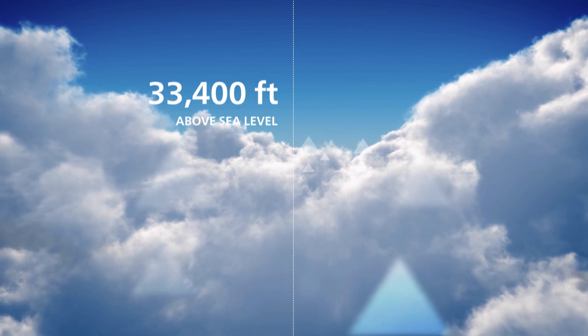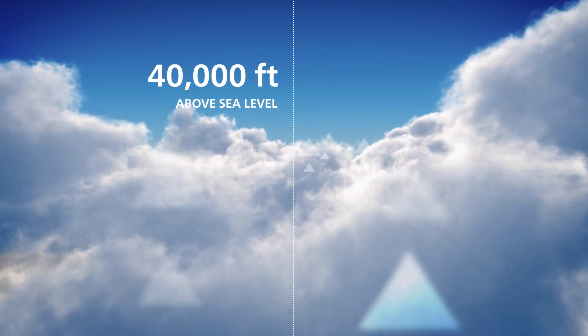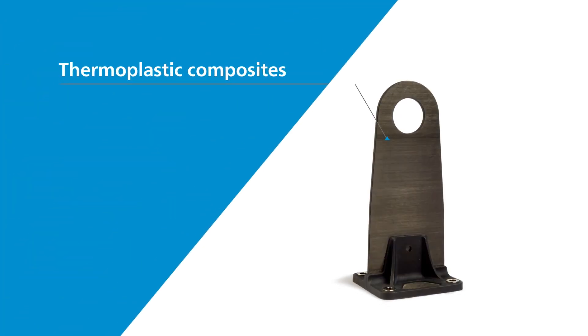Going to 40,000 feet above the sea, in the aerospace business with our PEEK-based thermoplastic composites, we're helping customers solve their efficiency and lightweight problems, as well as increasing their productivity to reduce the plane build times.